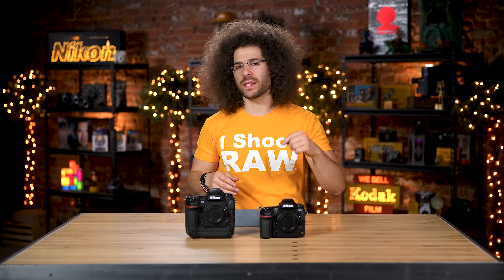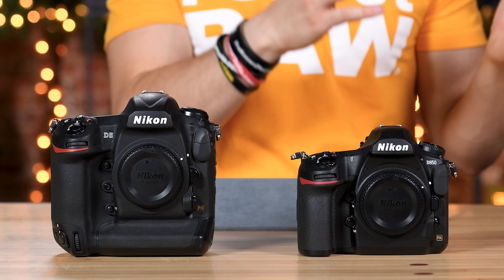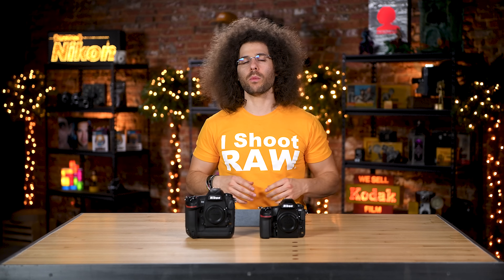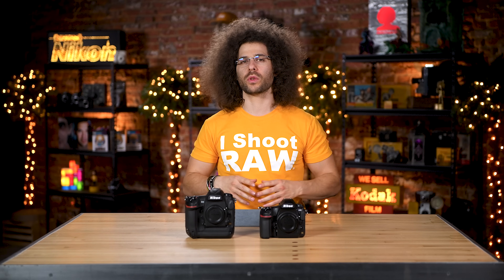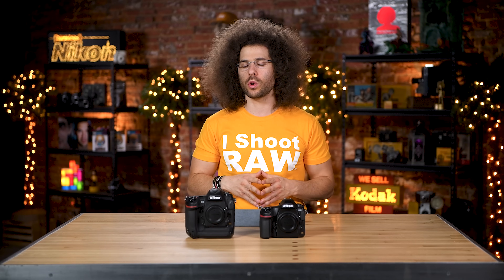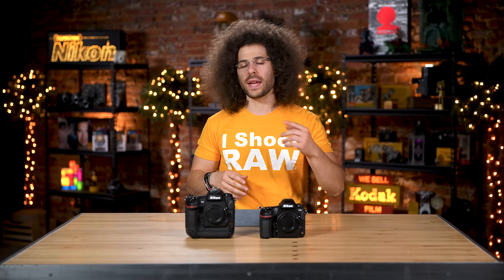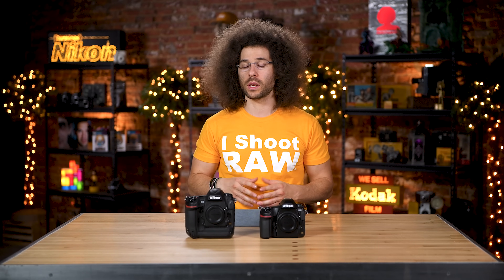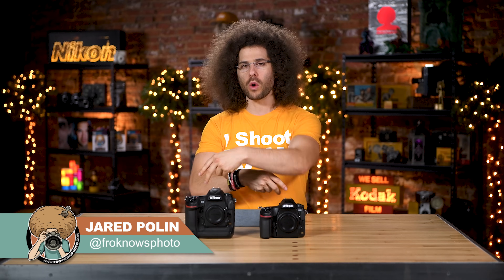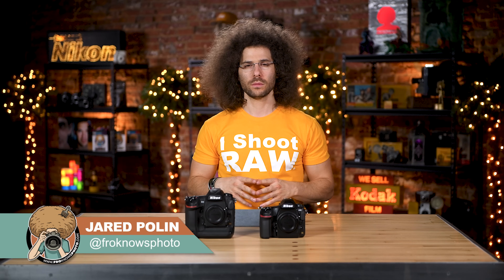Which one would you get? Leave a comment down below — would you go with the D850 or the D5? Be sure to explain why. Check out both real-world reviews, they're up on the screen right now. Don't forget to like, share, and comment here on YouTube. And if you're on Facebook, go ahead and give this a share. Thanks very much for watching — Jared Polin, FroKnowsPhoto.com. See ya.